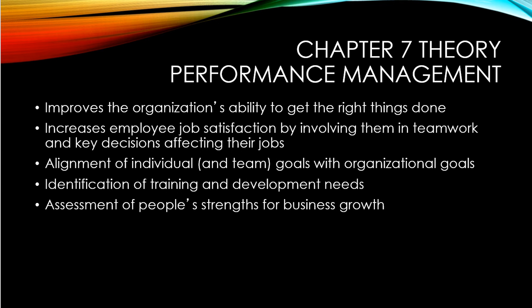The theory for chapter 7 is to improve the organization's ability to get the right things done, increase employees' job satisfaction by involving them in teamwork and key decisions affecting their job, align the individual and team goals with the organization's goals, and identify training and development needs, as well as assess people's strengths for business growth.